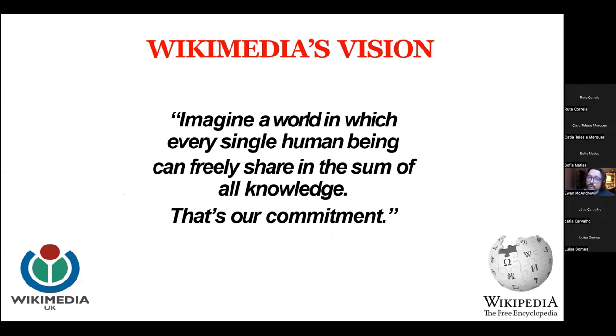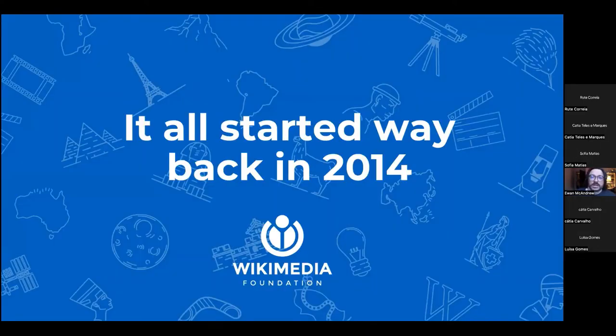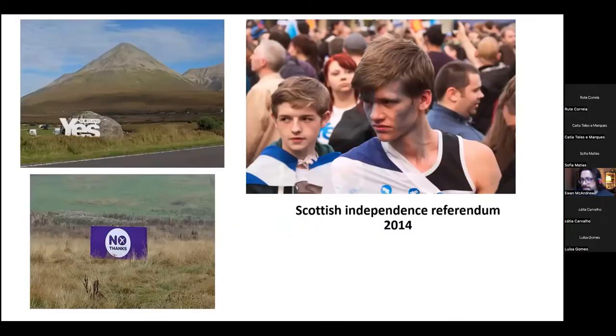We think there's common cause in collaborating in a university context with the free and open Wikimedia projects. For us, it all started back in 2014, which is also when we had a Scottish independence referendum, and there were lots of conversations at the time — a national debate about how to make Scotland a fairer, better, more inclusive society. This was also the year that our Students Association encouraged the university's senior managers to explore how learning materials could be made open, not only for students within the university, but across Scotland and the wider world.